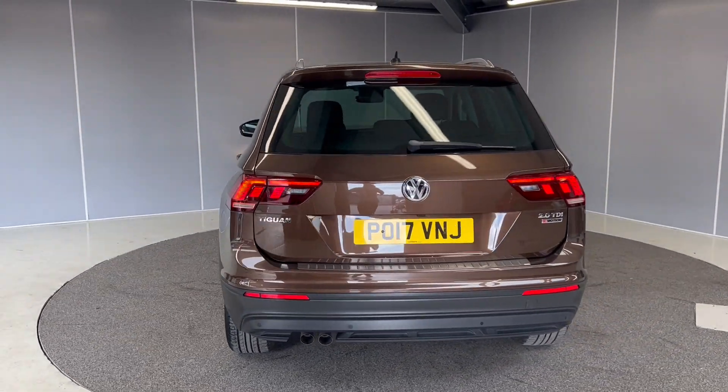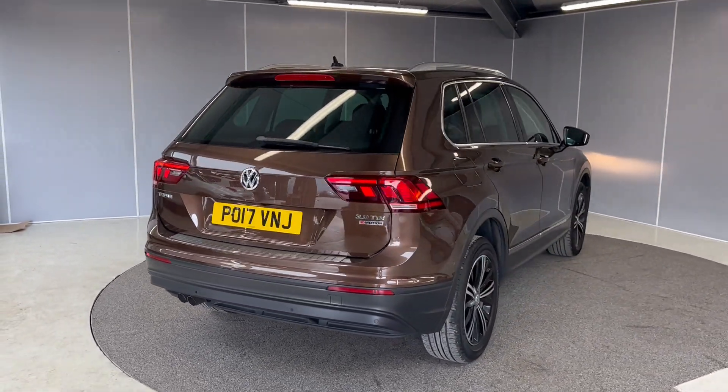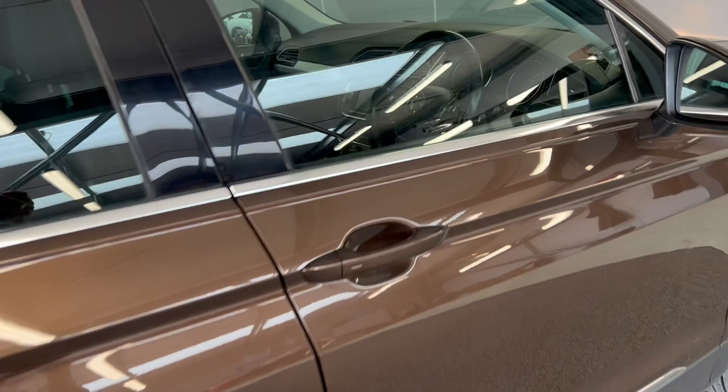On this one you've also got keyless entry, electric tailgate, and as I mentioned, rear camera and rear sensors. You've got LED tail lights on the back as well. Now onto the inside.